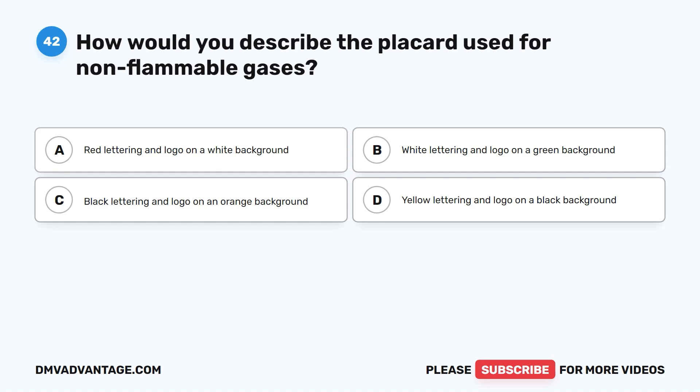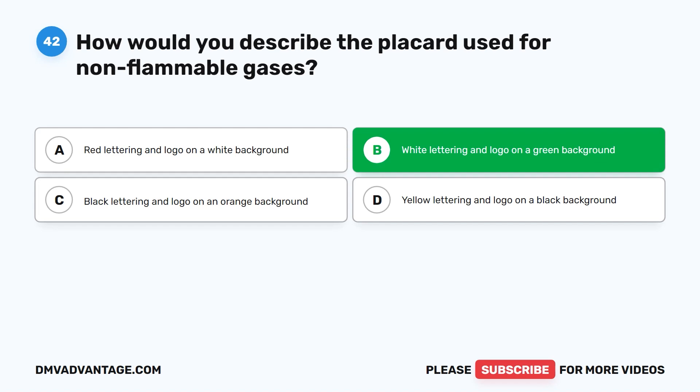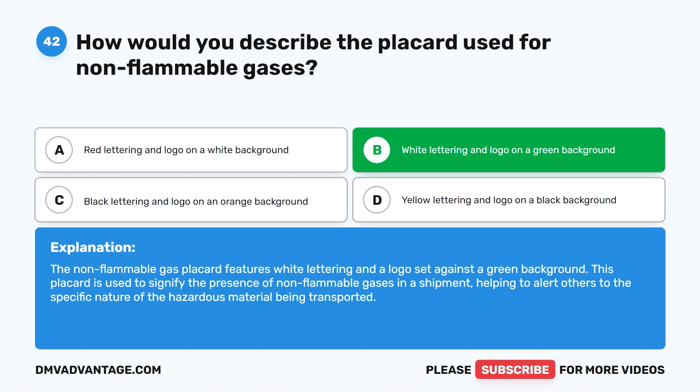Question forty-two. How would you describe the placard used for non-flammable gases? A. Red lettering and logo on a white background. B. White lettering and logo on a green background. C. Black lettering and logo on an orange background. D. Yellow lettering and logo on a black background. The correct answer is B. White lettering and logo on a green background. The non-flammable gas placard features white lettering and a logo set against a green background, signifying the presence of non-flammable gases in a shipment.